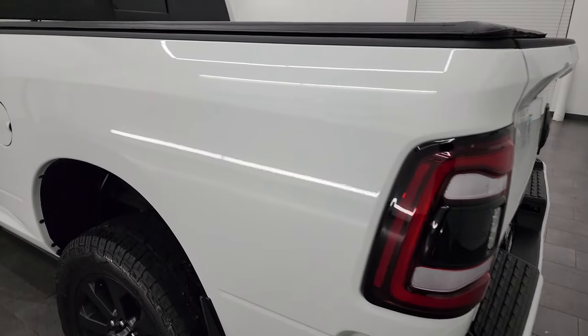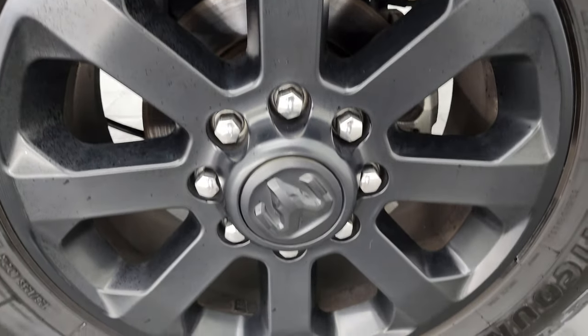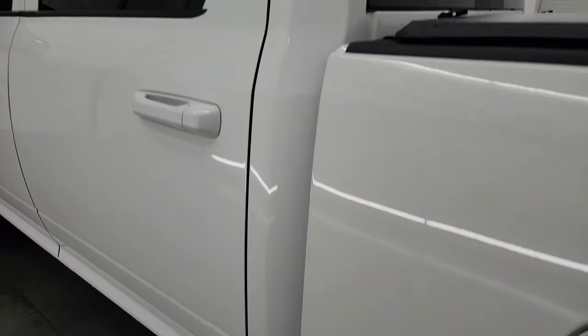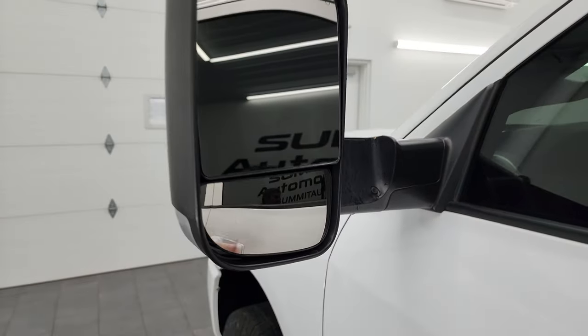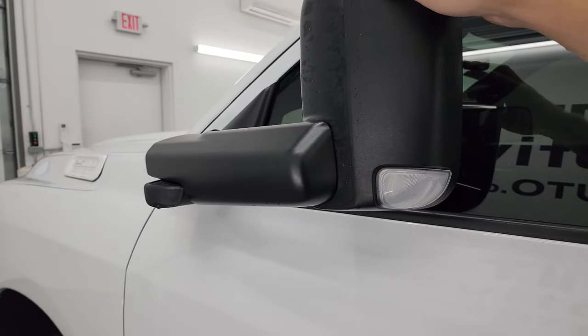Going down the driver's side — just as clean as the passenger's side. No dents or dings on the box. The back wheel is in excellent condition as well. Down the rest of the side of the truck, the cab and doors all look fantastic — no dents or dings. It does have the heated fold-up tow mirrors. They fold up, and they also have built-in directional signals and fold in as well.